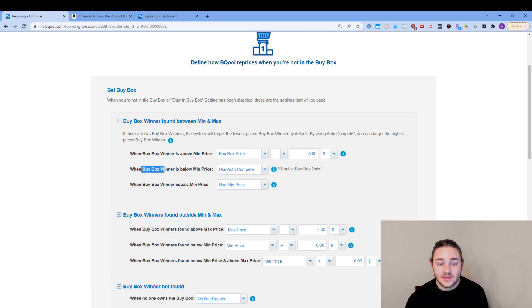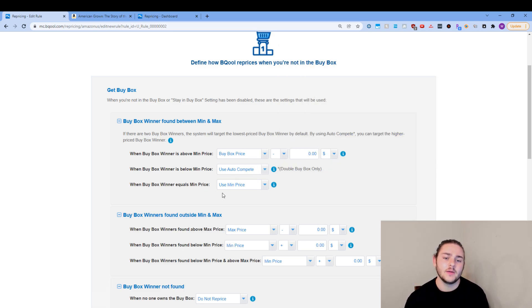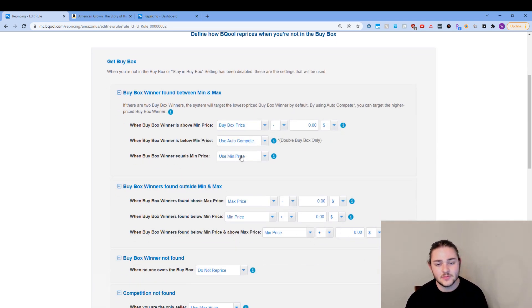When the buy box is below the minimum price, I use auto compete. So if the buy box winner has it for $10 but that's lower than I want to sell it for, I'd rather compete within the range I'm comfortable selling in. I'm going to hope that the buy box winner sells out when they're selling too cheap, and then the price will come back and sales will start rotating among all of us who stayed priced correctly to maximize profits. When the buy box winner equals the minimum price, I just use my minimum price and match those prices.